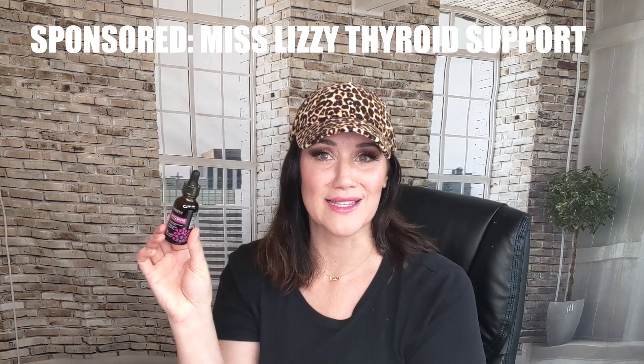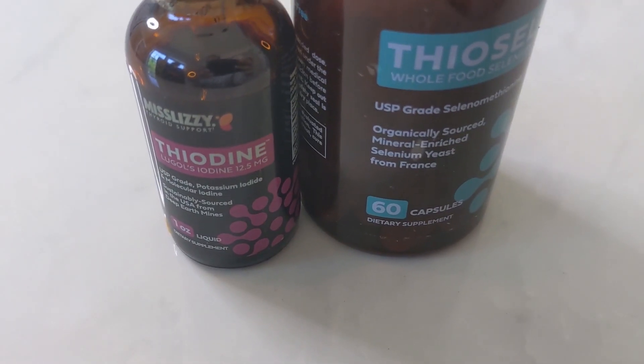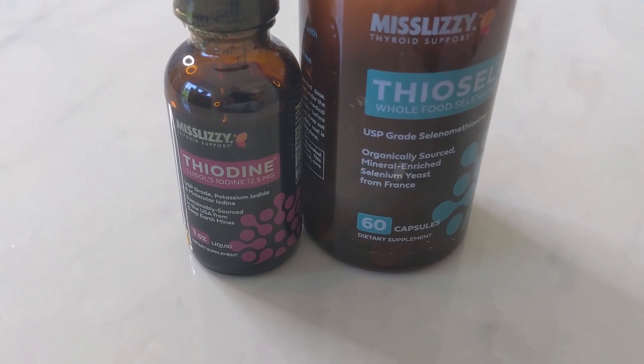A special thank you to Ms. Lizzie's Thyroid Support for sponsoring this video. I've used Ms. Lizzie's Thyroid Support because I have hypothyroidism, and it has dramatically helped me. Of course, with any supplement always check with your doctor first — this is not medical advice. The dosage I'm using: I do two drops of the Ms. Lizzie's Thyodyne, which is iodine — Lugol's Iodine, extremely high grade, USP grade. I have found that two drops has been dramatic for my thyroid health and is very much part of my morning routine.